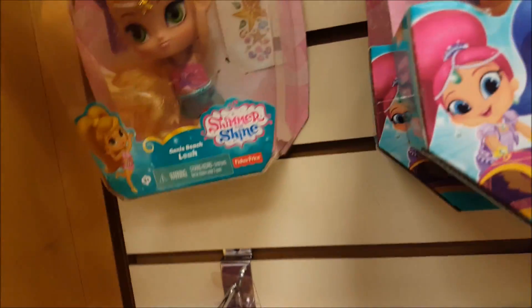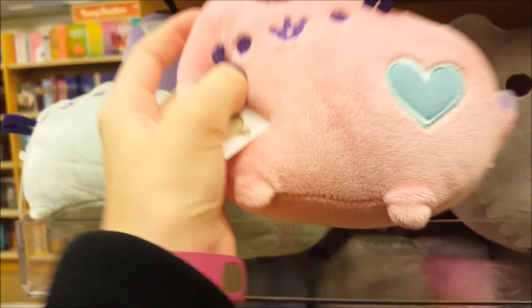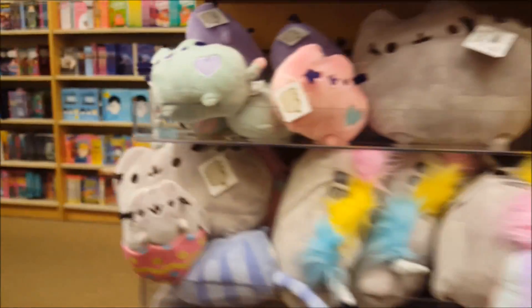They've got Shimmer and Shine — they've got this pack, bracelets, and dolls: Princess Samira, Shimmer, and Leah, plus plushes and Teenie Genies in purple, blue, and pink. Over here they've got mint, purple, pink, unicorn, regular, and donut Pusheen plushies — there's a donut Pusheen! These are so cute. They're $10 each. Oh, I need these!